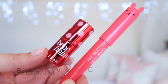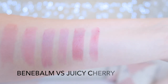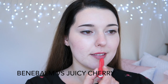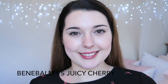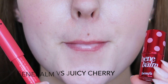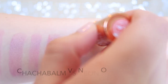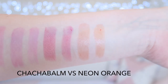Bene Balm and Juicy Cherry are great dupes, though Bene Balm is a lot more pigmented. The higher pigmentation of Bene Balm is not a plus for me — since these are balms, I find that the pigmentation makes it much more obvious when it wears off. I also find that the Bene Balm slides around my lips much more than the Tony Moly bars do; the Tony Moly bars are much waxier in texture and that keeps them on my lips. Cha Cha Balm and Neon Orange are the closest dupes — these look exactly the same on my arm and exactly the same on my lips.